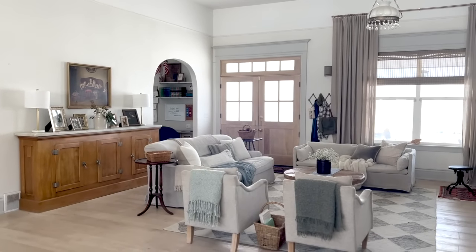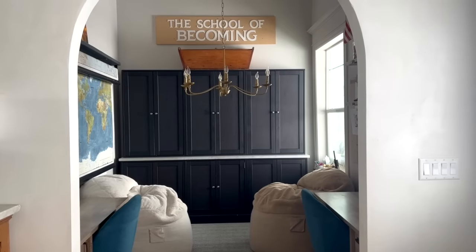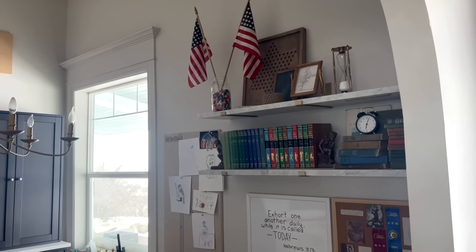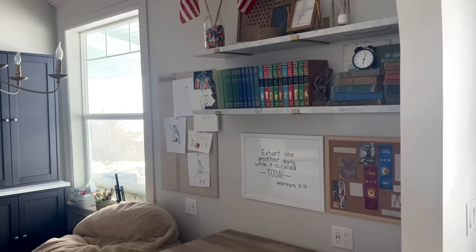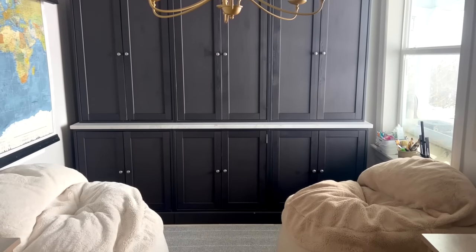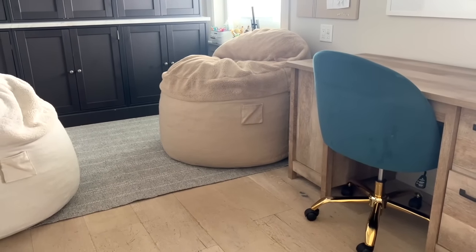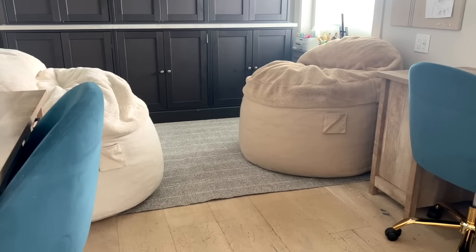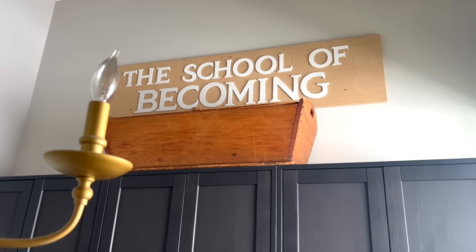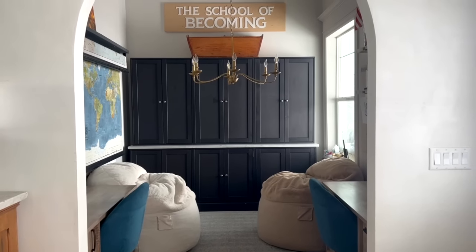Off the living room is our little school room, and it is one of our favorite spaces — it is rarely this clean. These cabinets are full of our homeschool supplies, art supplies, books, and all the things we need to run our homeschool at home. We've had different furniture configurations over time — we had a big round table, then a little desk in the middle, and now we switched to two beanbags. It's like a cozy library space where the kids love to crash and read. I find them in there all the time with a good book.